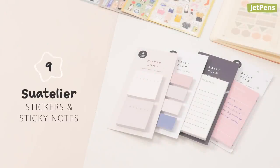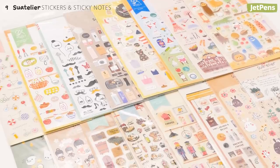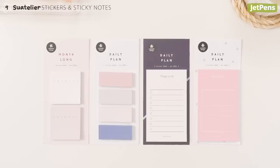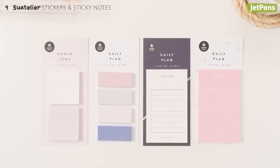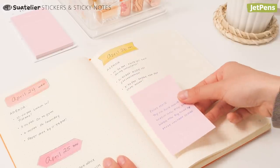If you like to use your planners with a lot of accessories, check out Soatellier's stickers and sticky notes! With such a wide selection of stickers, there's sure to be one that suits your style. You can also pick up nifty sticky notes in the form of mini-calendars or to-do lists — they're especially handy for carrying things over between planner pages.